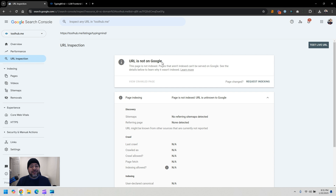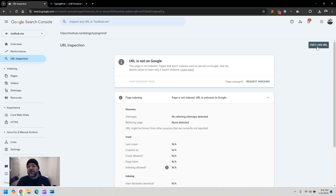You're going to get this result: 'URL is not on Google,' because that page is not indexed. What I recommend you do here is click where it says 'test live URL.' Before you request indexing, you have to make sure that there aren't any problems or issues with this page. If there are some issues, this testing tool will tell you so you can fix them.